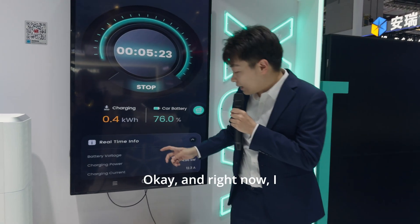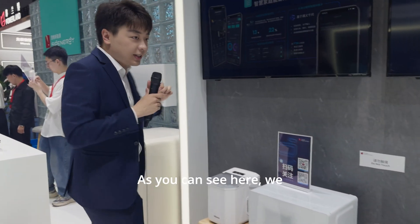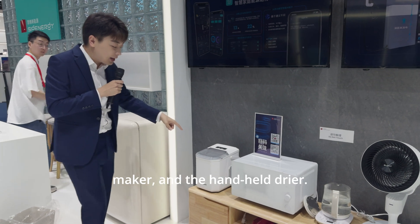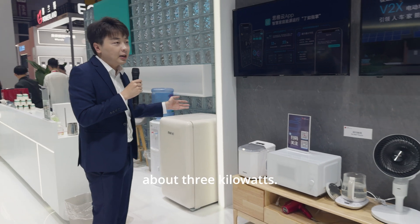Right now I will show you the home loads. As you can see here, we have the fans, the heater, the microwave, the ice maker, and the handheld driver. This is all of our home loads, and the total power is about 3kW.